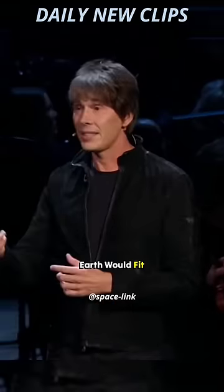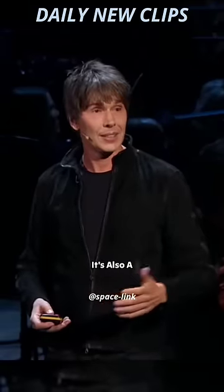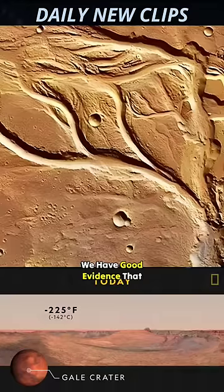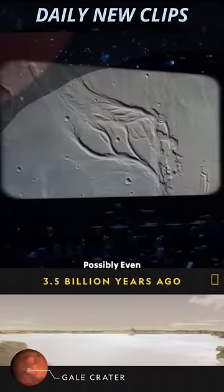The Grand Canyon here on Earth would fit into one of its side channels. It's also a planet of great volcanoes. We have good evidence that there were lakes, possibly even oceans on Mars.